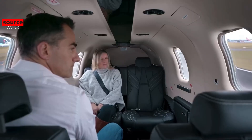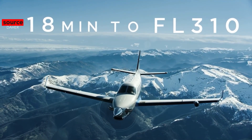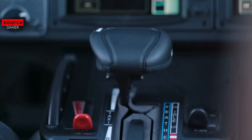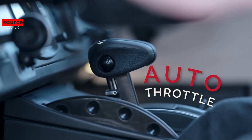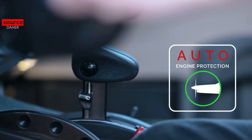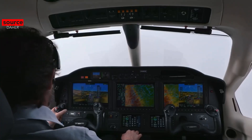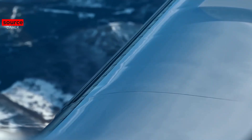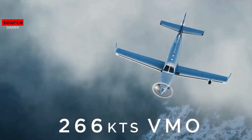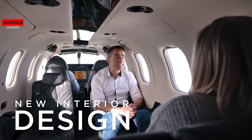Unrivaled performance — when power, efficiency, and superior design exceed your expectations. The TBM 940 offers the ultimate developments in avionics and comfort for a general aviation aircraft. As an evolution of the TBM 900 and of the TBM 930, the TBM 940 retains the airframe commonality with its predecessors while opening a new era by offering an enhanced human-machine interface environment for pilots and providing more comfort to its passengers.